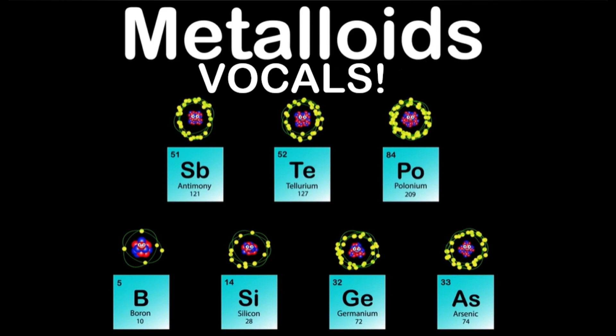My name is Boron, my atomic number is 5, my atomic mass is 10, B is my symbol as I thrive. I'm used in eye drops and mild antiseptics, in tile clays and in washing powders I am mixed.